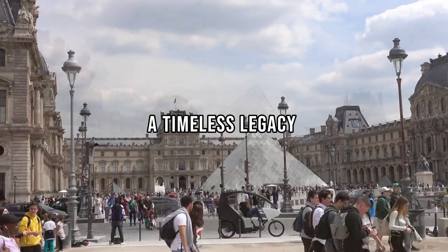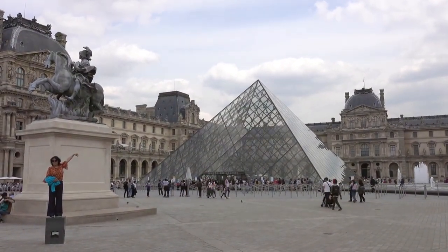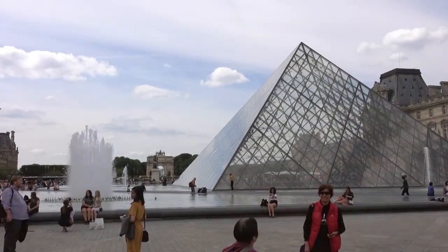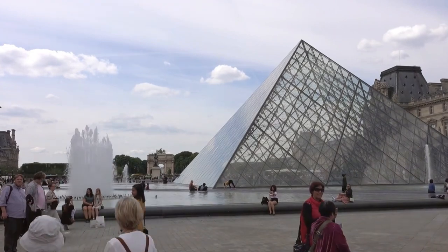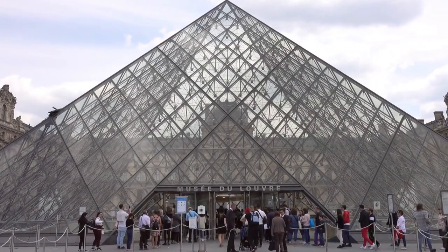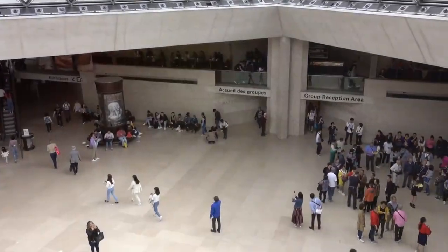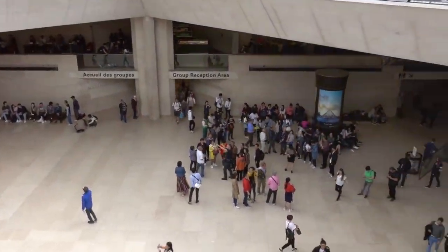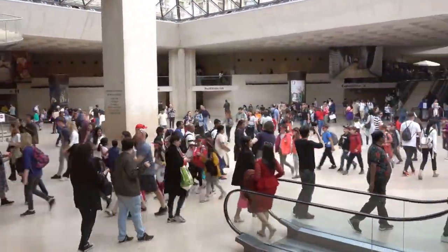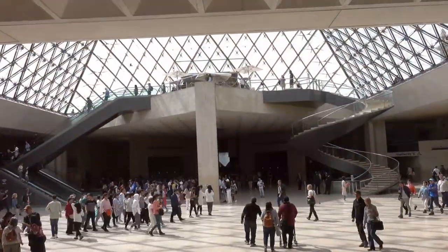The Louvre — a living testament to human creativity and history. From fortress to masterpiece repository, its walls echo with the whispers of centuries. The masterpieces within, from the Mona Lisa's smile to the Winged Victory's triumph, aren't relics, but living expressions that transcend time. Visitors diverse in backgrounds find a common thread within the Louvre's embrace, a shared connection to a heritage that knows no bounds. As night falls, the Louvre's silhouette against the Parisian sky is a beacon, guiding us into a future where art's pursuit is a timeless journey.